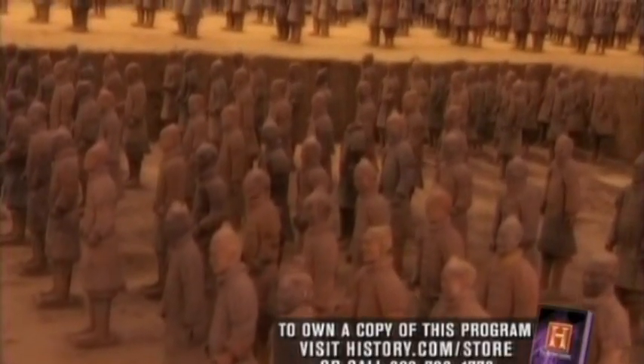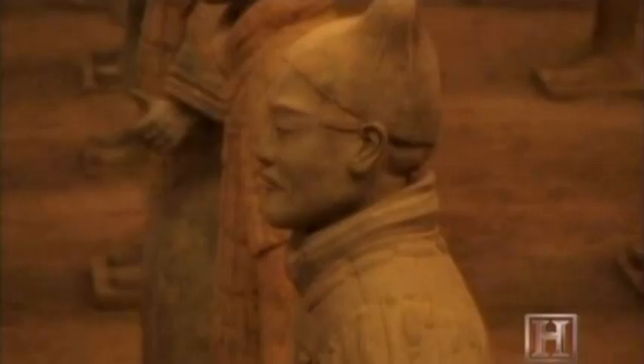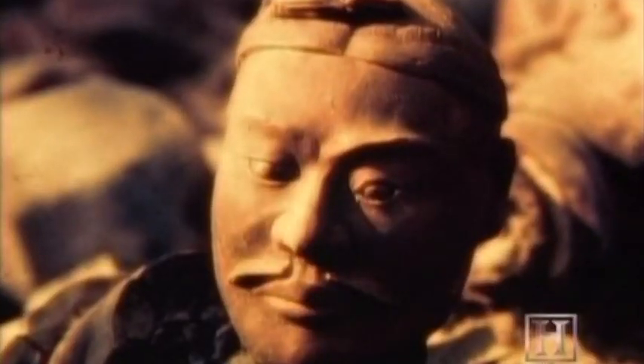Each statue stands between five feet eight inches and six feet two inches tall — giants for the time. Some weighed up to 600 pounds. But it was the terracotta itself that sent shock waves through the excavating teams. The clay had a hardness beyond anything they'd ever seen before, indicating that Qin Shi Huang's artisans had developed a revolutionary new technology: blast furnace kilns that fired the statues at temperatures up to 2,000 degrees Fahrenheit.